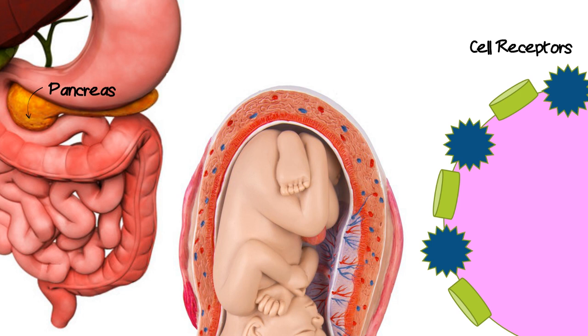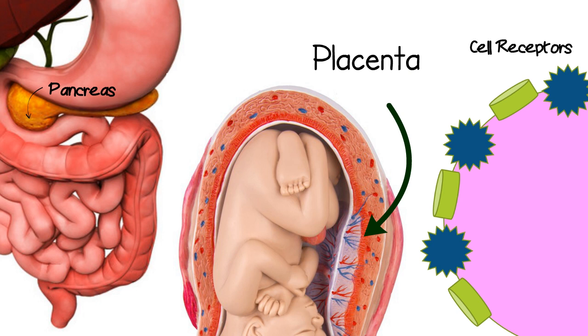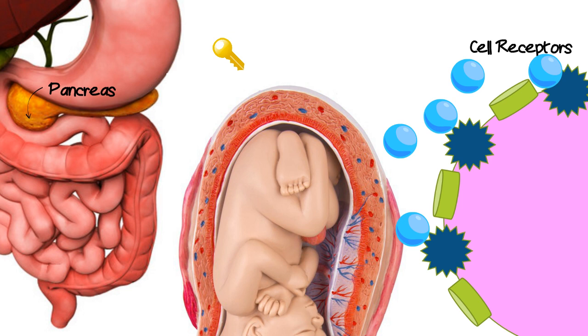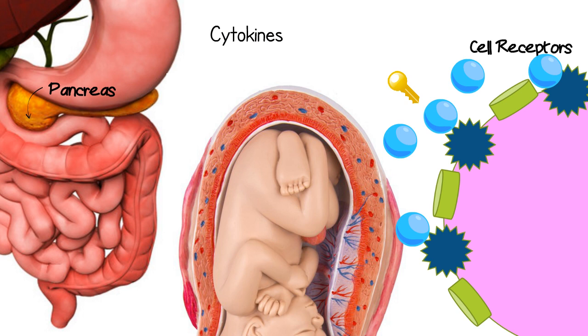In pregnancy, the placenta is the organ that connects the mother and the baby and provides the baby with nutrients and oxygen. As the placenta grows, it produces the hormones estrogen, progesterone, cortisol, and human placental lactogen that can block insulin. Researchers also think it could be related to cytokines, which are small proteins that the placenta releases, which trigger inflammation and can also block insulin.